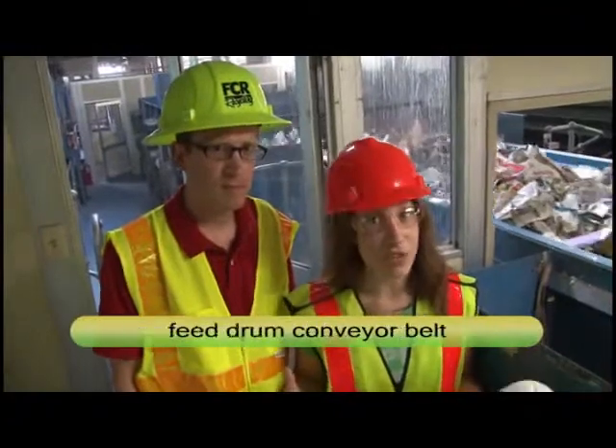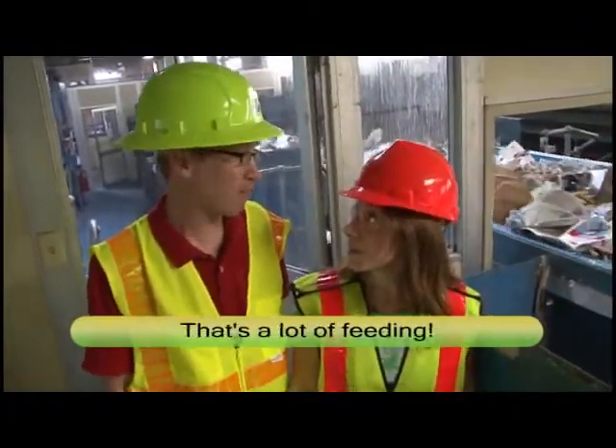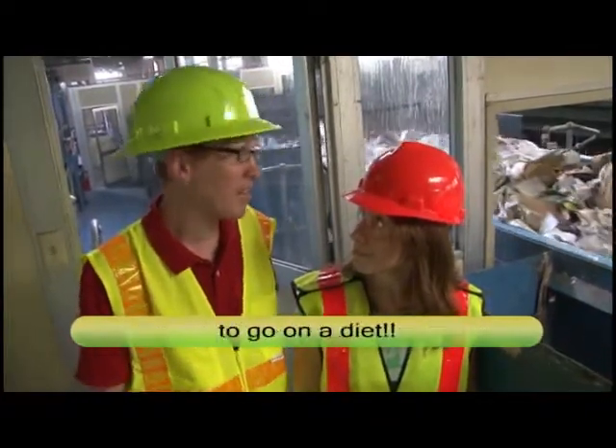Once the recyclables get on the feed-run conveyor belt, they then go to the in-feed belt. That's a lot of feeding — somebody needs to tell this thing to go on a diet.